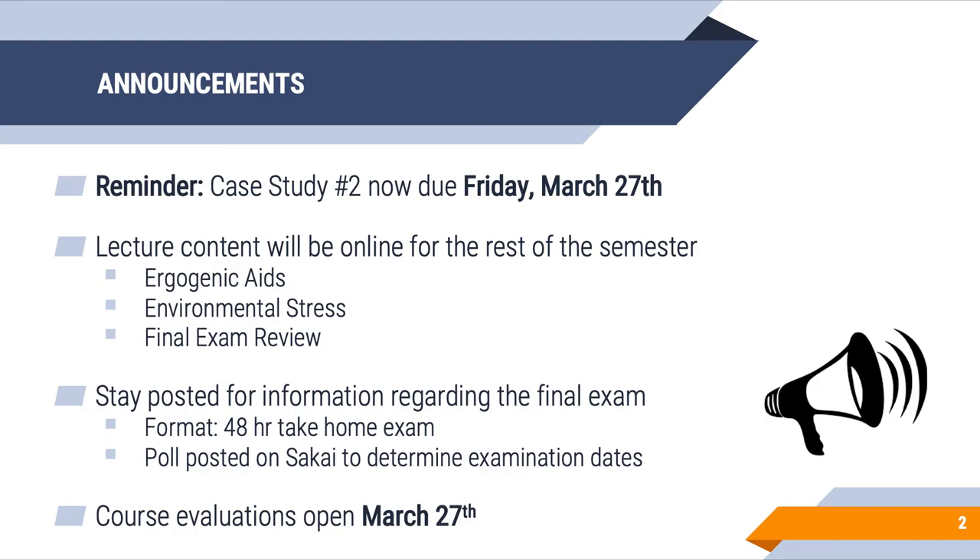Stay tuned for information regarding the final exam. I've decided to follow a 48-hour take-home exam format, likely involving some kind of study design and critical thinking analysis. There is a poll posted on Sakai right now to determine the examination dates. Please take the time to vote on this, as I would much rather have you choose the dates as it relates to your own personal schedules.